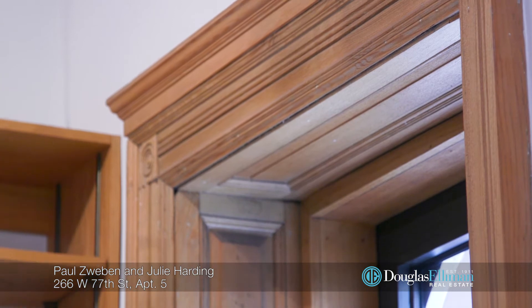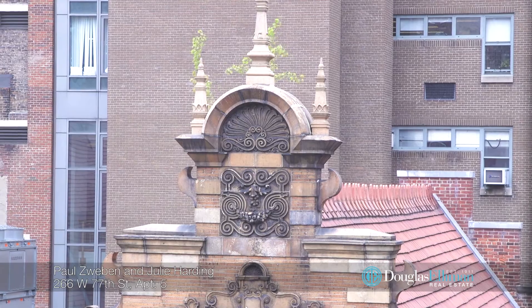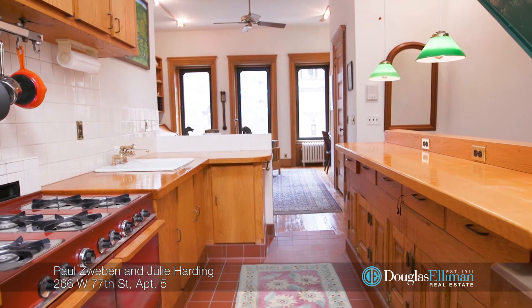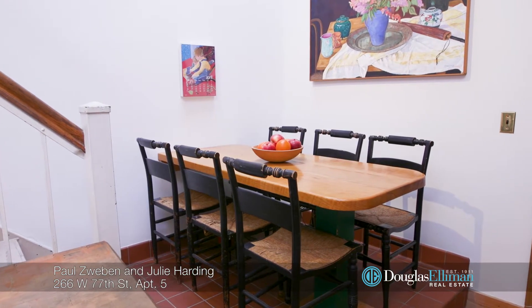The great room's large windows overlook the beautiful and historic West End Collegiate Church. This gracious floor also houses a charming kitchen with light pouring in from its three skylights, plus an elevated dining nook.